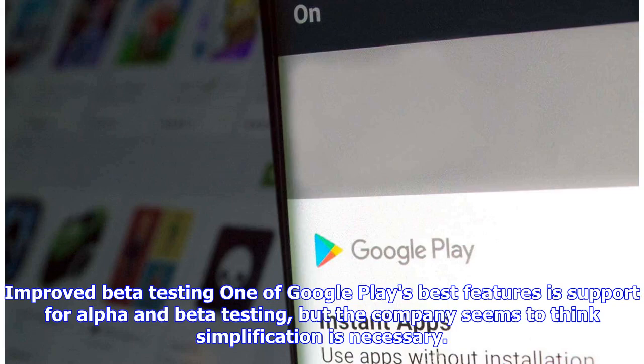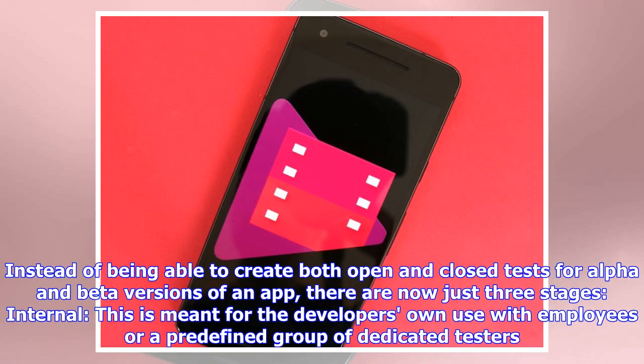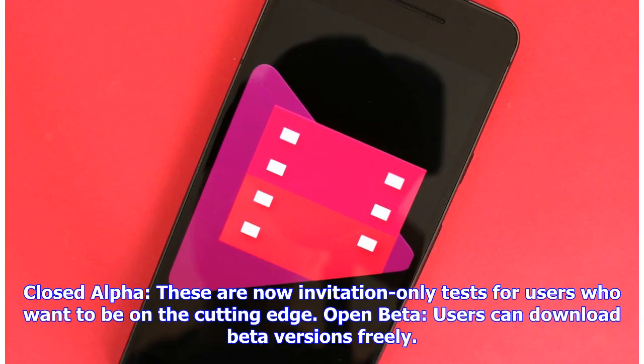Improved beta testing: one of Google Play's best features is support for alpha and beta testing, but the company seems to think simplification is necessary. Instead of being able to create both open and closed tests for alpha and beta versions of an app, there are now just three stages. Internal — this is meant for the developer's own use with employees or a predefined group of dedicated testers. Closed alpha — these are now invitation-only tests for users who want to be on the cutting edge.